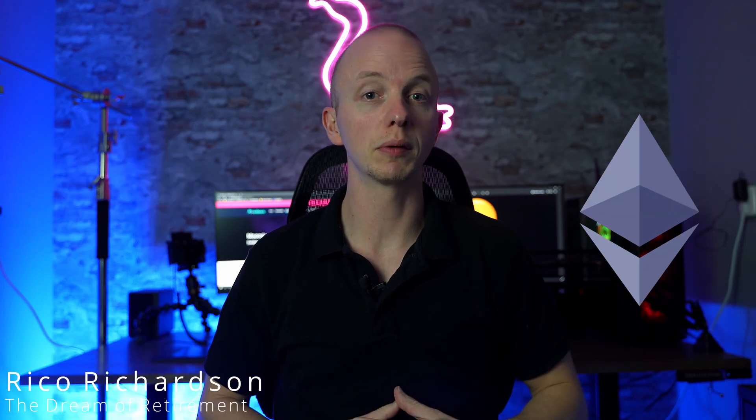Moonriver is an Ethereum compatible smart contract parachain on Kusama. My name is Rico Richardson and in this video I'm going to tell you all about it.